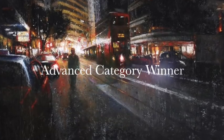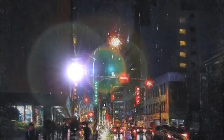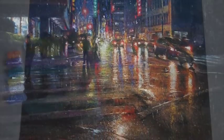Here is the advanced category winner, who actually submitted two pieces that are gorgeous. Congratulations to Ty Ming Lim — your painting is going to be featured as our group header for our Facebook group.